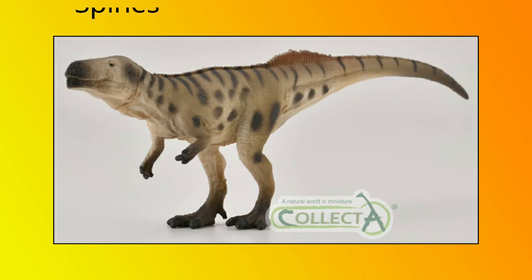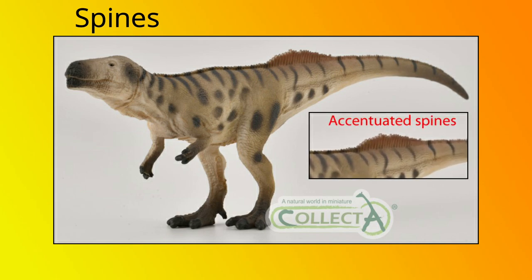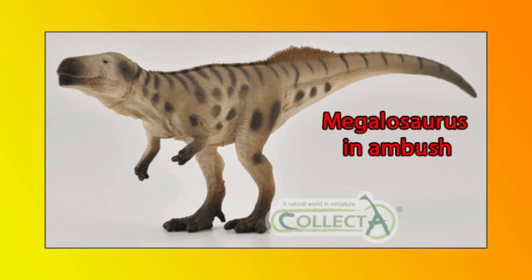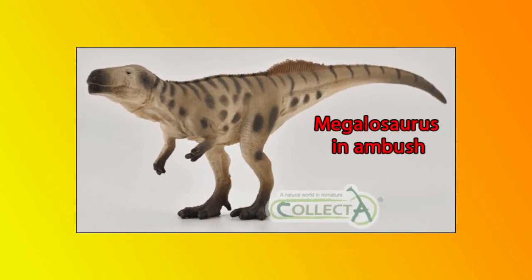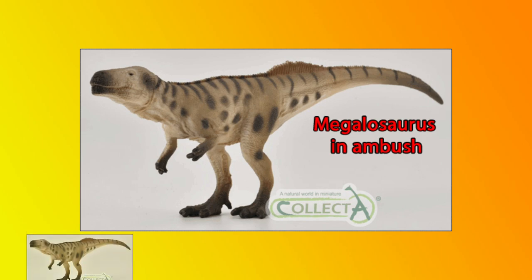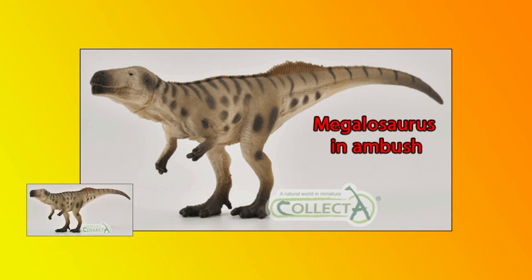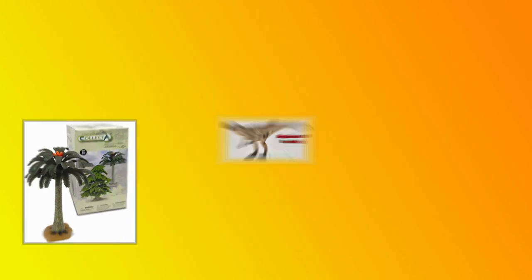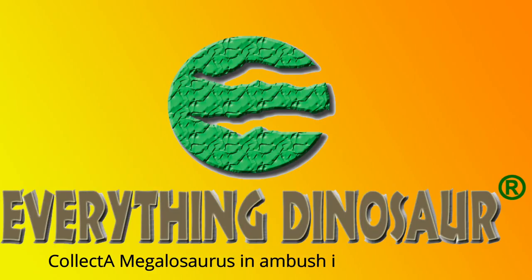There is a thin line of spines running from the nape of the neck down to the tail, accentuated over the hips and the base of the tail. The model has been designed to give the impression that the Megalosaurus is static, as if waiting to attack prey — hence the model's full title, Megalosaurus in Ambush. Perhaps it could be positioned behind some Collector prehistoric plant models, such as the 30cm tall Cycad tree replica, which Everything Dinosaur also stocks. The Collector Megalosaurus will be in stock at Everything Dinosaur early in 2021.